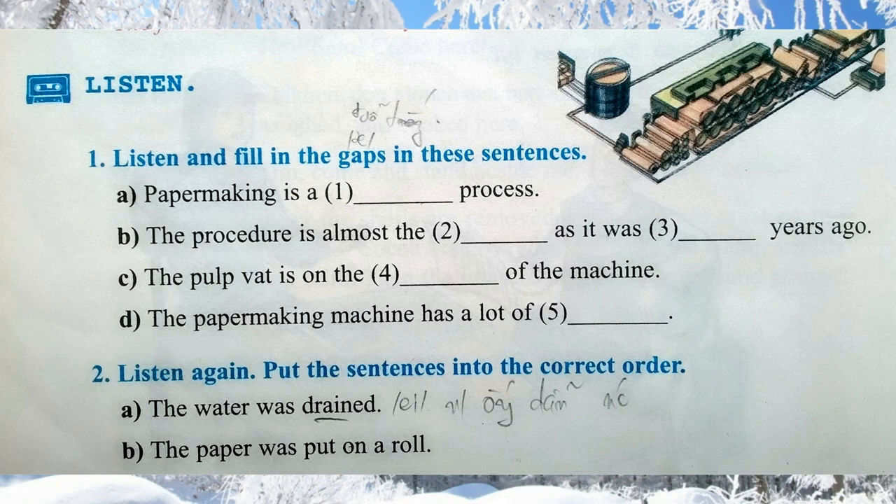The water was then drained and the pulp fibers were poured out of the vat and onto a conveyor belt, which took them under the rollers. There were quite a lot of rollers, as you can see. These rollers smoothed the fibers and pressed them dry. The finished paper was then put on a roll at the end. You can see the roll of paper at the far right of the picture.